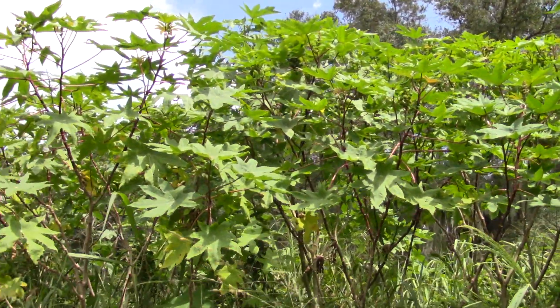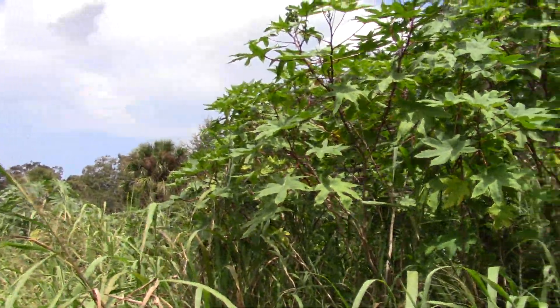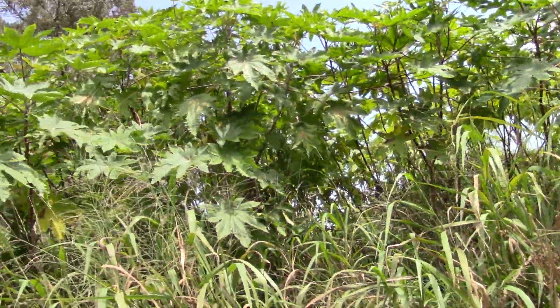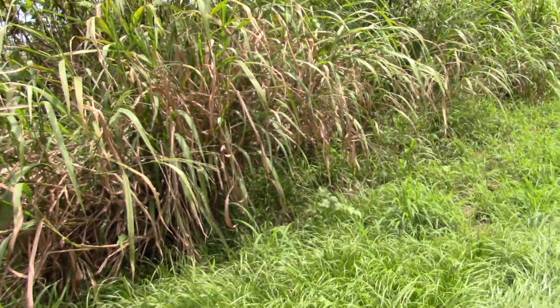So this is a category two invasive. It's an Old World tropical, and there's probably a million videos out there for castor bean plants, but this one I just wanted to catch. This is in Brevard County right on the Volusia County line in Scottsmoor. Just a big batch of them growing here and they do volunteer quite readily.